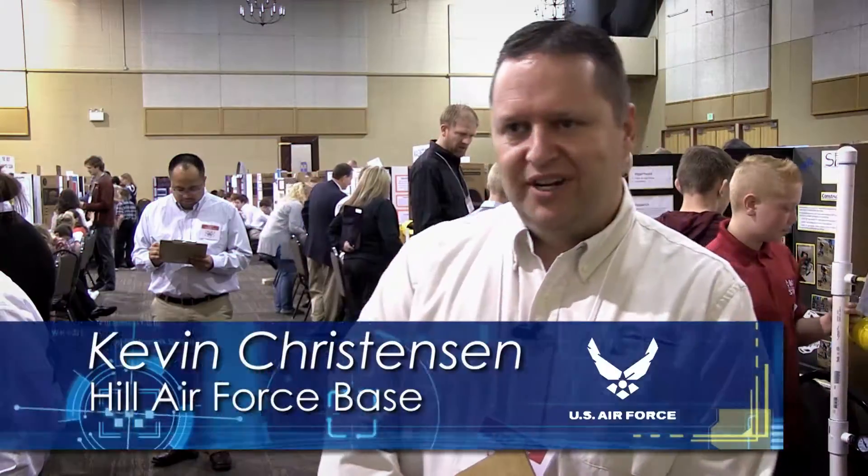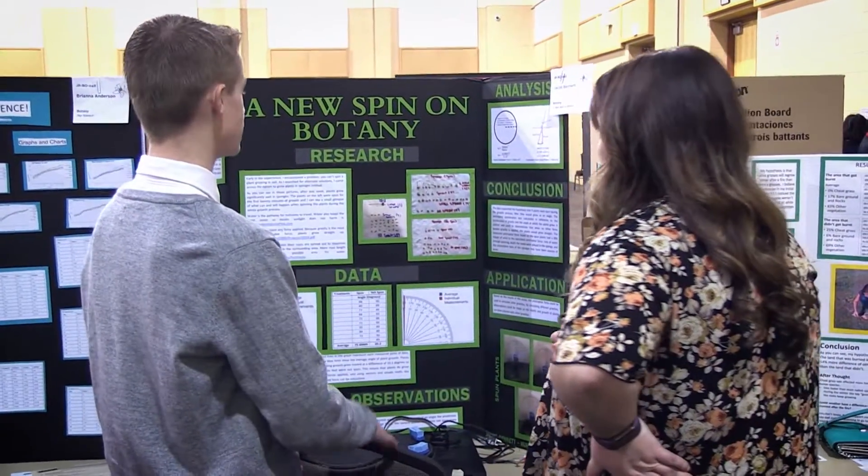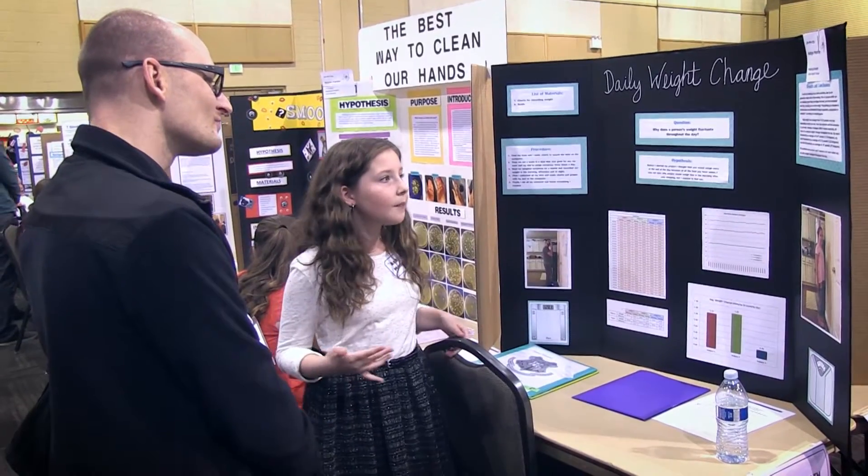I am one of the judges. I'm judging the junior section of the science fair. There are a lot of students here and a lot of kids that are having a lot of fun telling us about their projects.